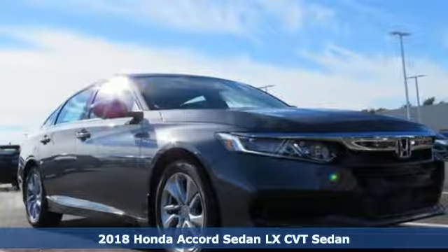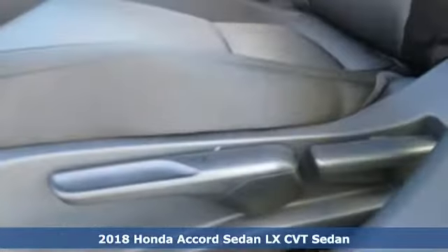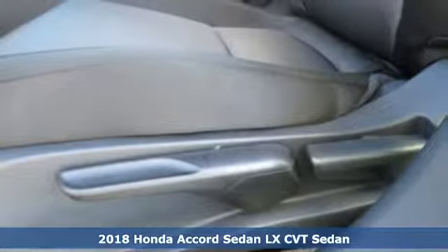Here's a new 2018 Honda Accord Sedan. It's Honda, so longevity comes standard.